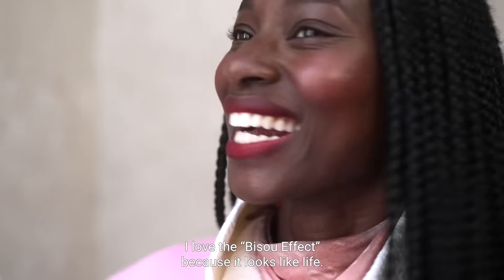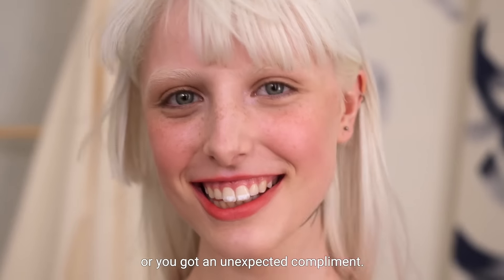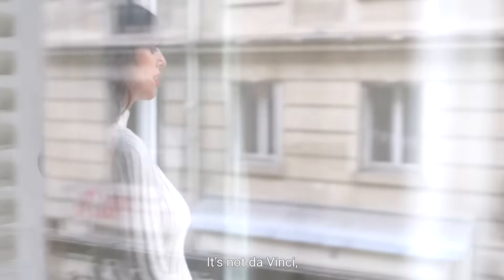I love the Bisou effect because it looks like life. It looks like those moments you've just been kissed or you got an unexpected compliment. Somehow these products capture that and I think that's genius. It's not da Vinci, but it's totally genius.